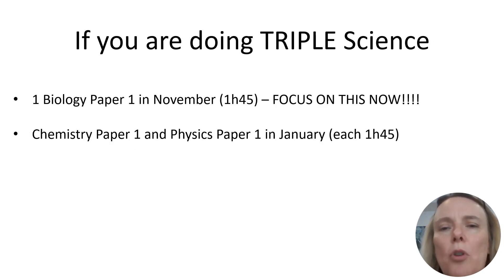Science can feel a little bit more complicated when it comes to knowing what's going on in the mocks, because we've got some students doing triple science, others doing combined science, and within combined science we've got some students doing higher and some doing foundation. And obviously we've got biology, chemistry and physics. So I'm going to clarify now what you are doing, depending on whether you're doing triple science or combined.